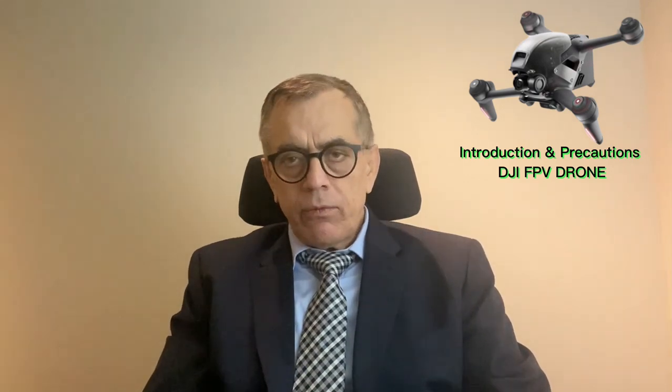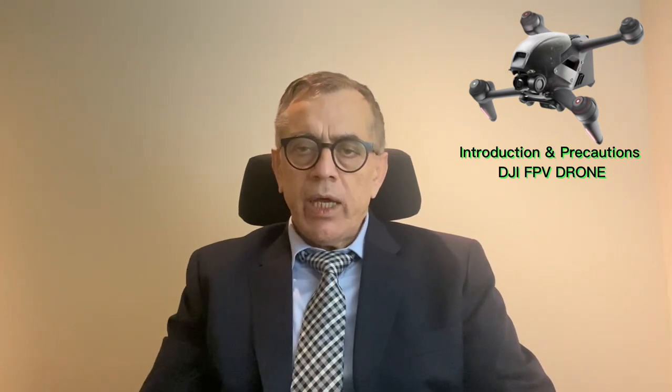Hello to everyone. Today is my first vlog on DJI drones. Basically, I was thinking that I must introduce all the drones I had and have, because it is very necessary for every person to learn how to fly a drone and how to get information on the best drones in the market.